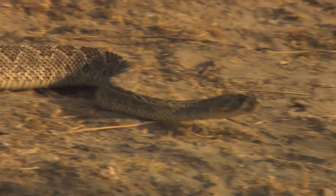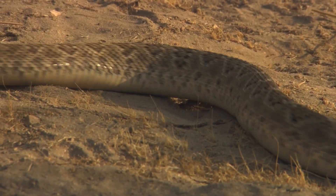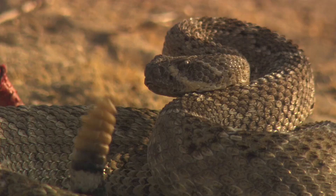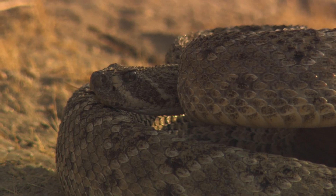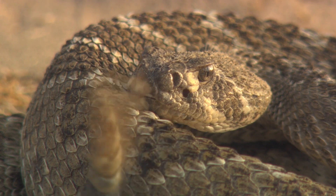The western diamondback carries hemotoxic venom that attacks blood vessels. Like many snake venoms, it starts the chemical breakdown of flesh even before the victim is eaten. That is your classic western diamondback rattlesnake — all the cowboy movies, this is the best Hollywood snake in the world. These guys account for more snake bites than any other snake in the country.